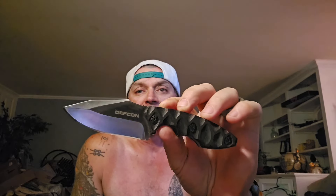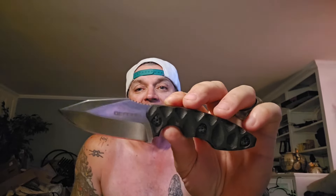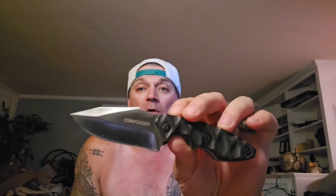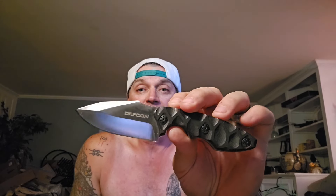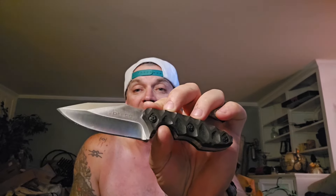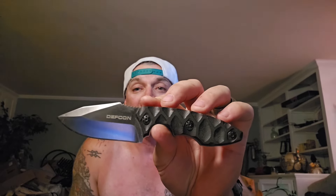So basically, you guys remember I did my Defcon Hydra fixed blade EDC — I still think it's probably one of, if not the best fixed blade EDC on the market. I think this knife is just tremendous. I've said it over and over again. I bought this knife a long time ago and never stopped loving it. Just awesome.